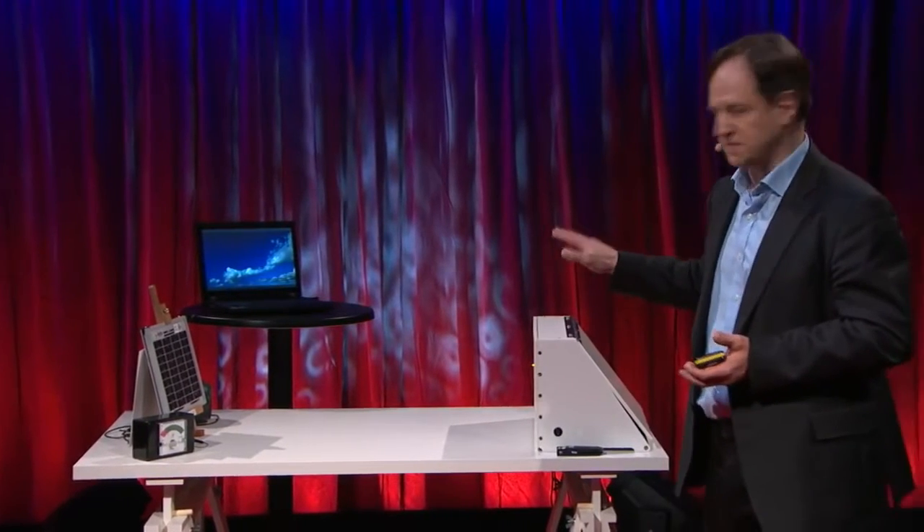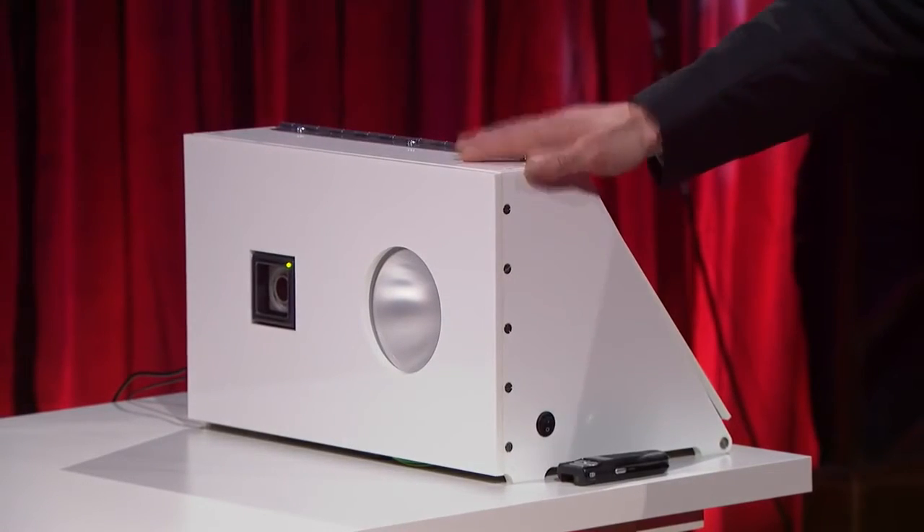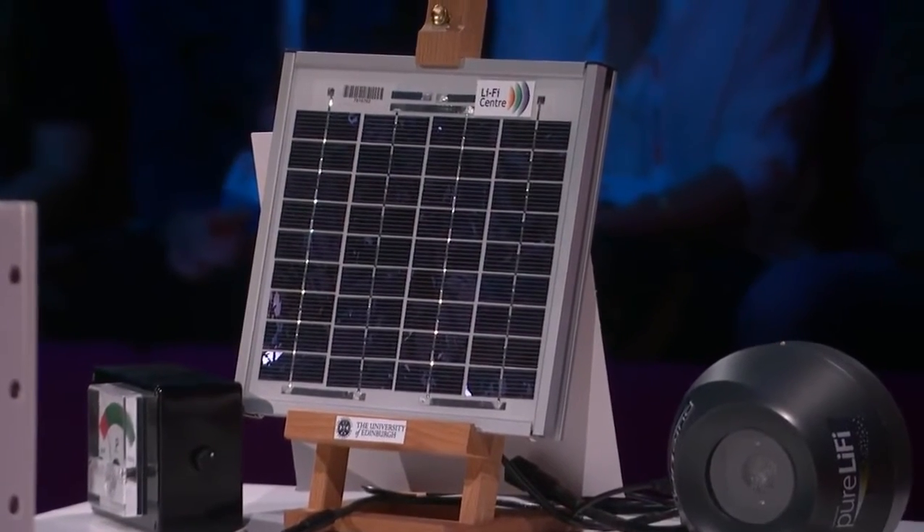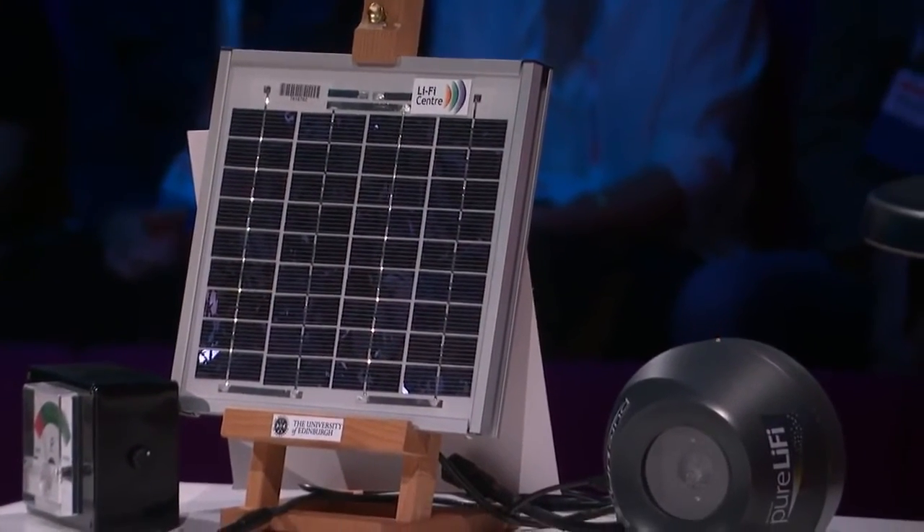I would like to demonstrate for the first time in public that it is possible to transmit a video from a standard off-the-shelf LED lamp to a solar cell with a laptop acting as a receiver. There is no Wi-Fi involved — it's just light.